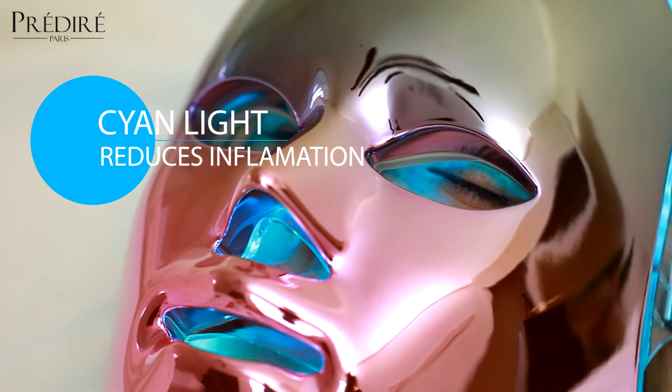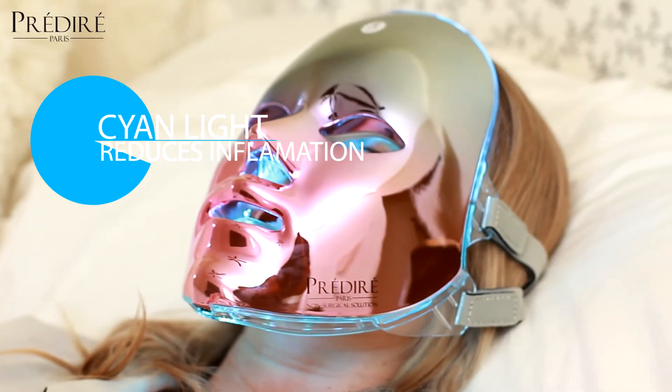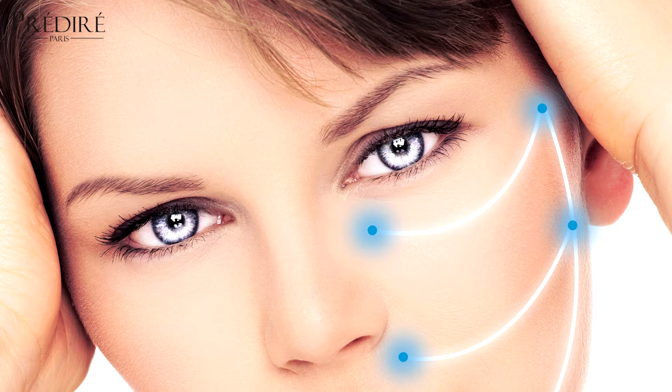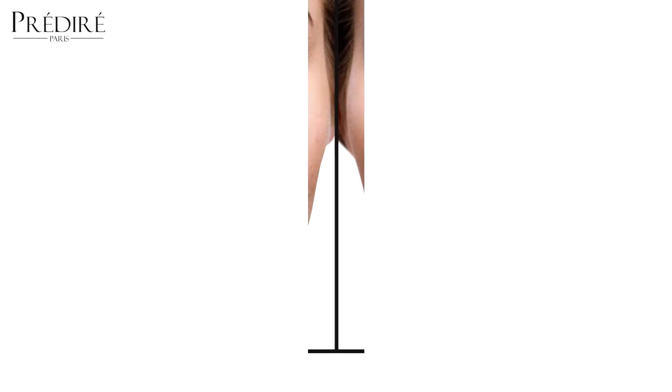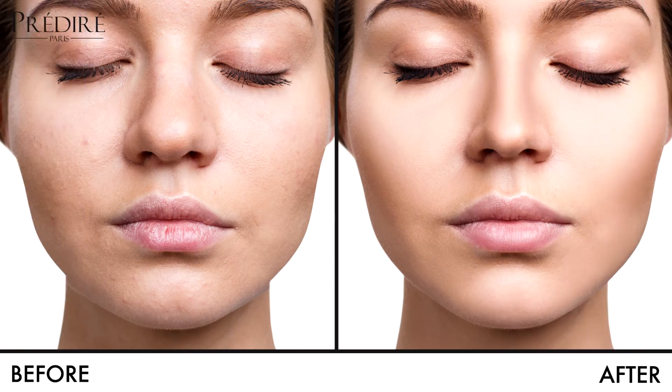Cyan LED light therapy enhances cell energy and is effective in metabolism facilitation. This color also helps to prevent acne, calm and purify the skin, and soothe the face because of its anti-inflammatory properties.